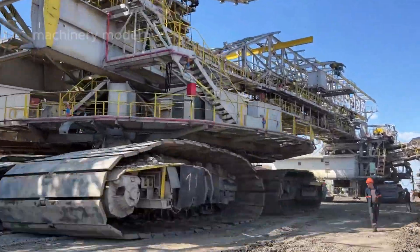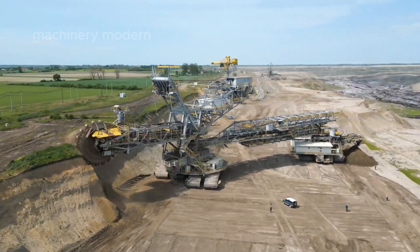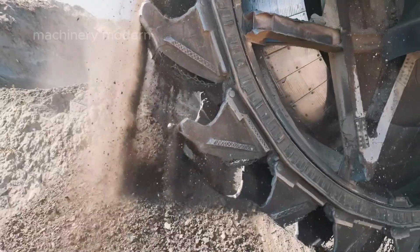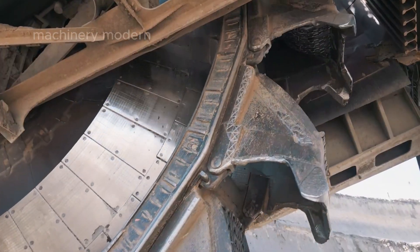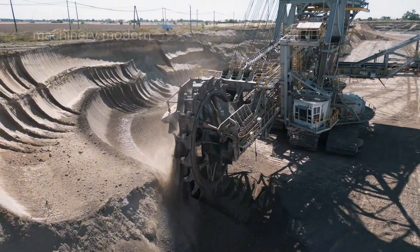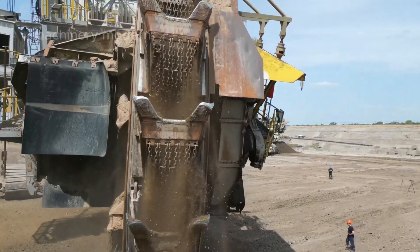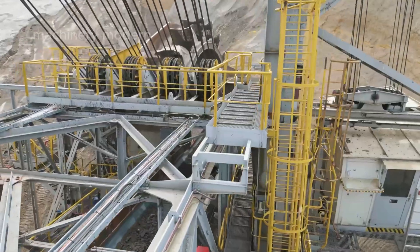Weighing up to 8,000 tons — equivalent to the weight of more than 1,000 standard trucks — the entire machine stretches approximately 225 meters long, akin to two football fields joined together. Its astonishing height can reach up to 100 meters, nearly the height of a 30-story building.